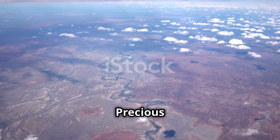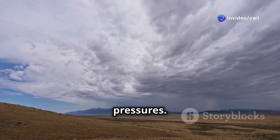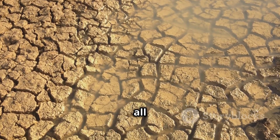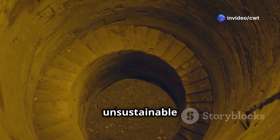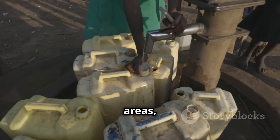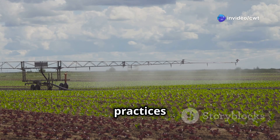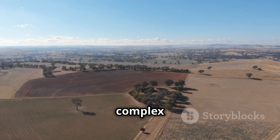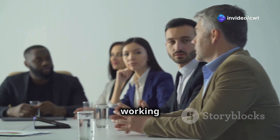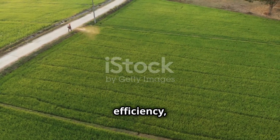The Great Artesian Basin is a precious resource, but like many natural wonders it faces growing pressures. Over-extraction, contamination, and climate change all threaten the long-term viability of this underground sea. For over a century, the basin's water has been extracted at an unsustainable rate, leading to a decline in water pressure in some areas — bores have run dry, forcing communities to find alternative water sources. Agricultural practices and industrial activities have also led to contamination in some areas. Addressing these complex, multi-faceted challenges requires a coordinated effort. Governments, industries, and communities are working together on sustainable management plans that aim to reduce extraction rates, improve water efficiency, and protect the basin from contamination.